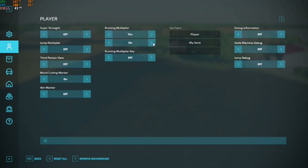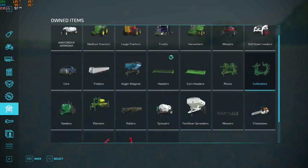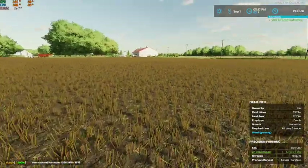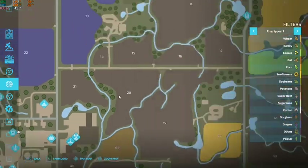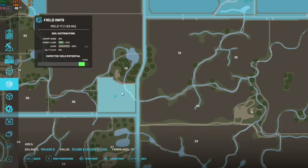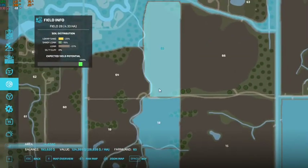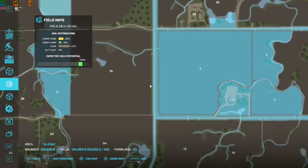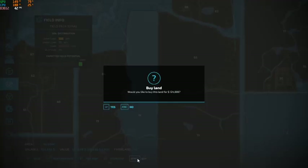We can sell off this chainsaw because we don't need that anymore. We do have a little bit of extra money, so we could potentially pick up another field. I'm thinking this field right here - it's 124,000, so we could pick this guy up as well. Let's go ahead and buy that field.